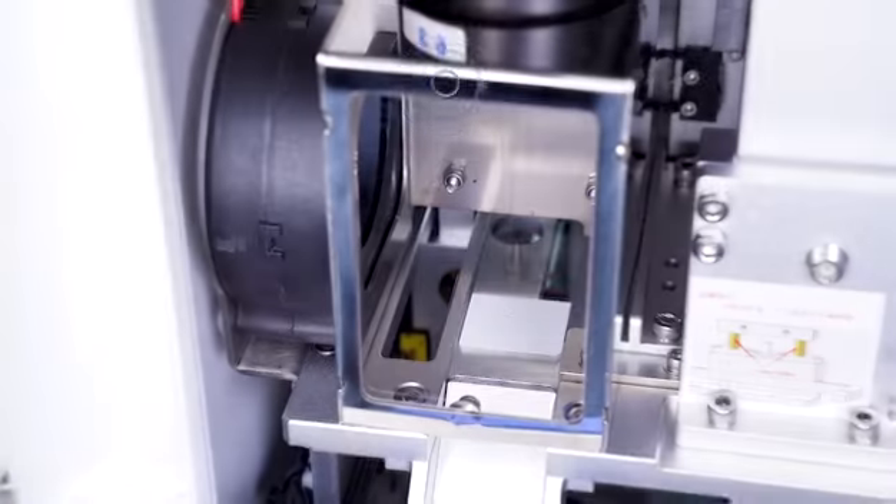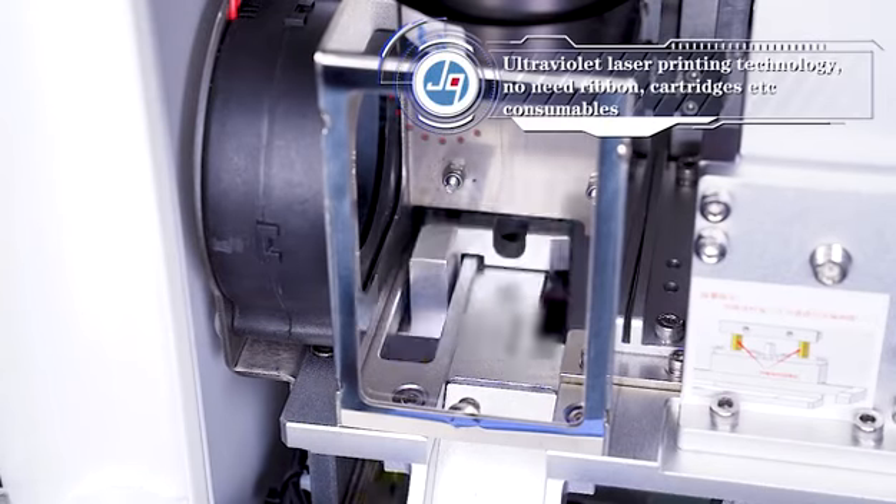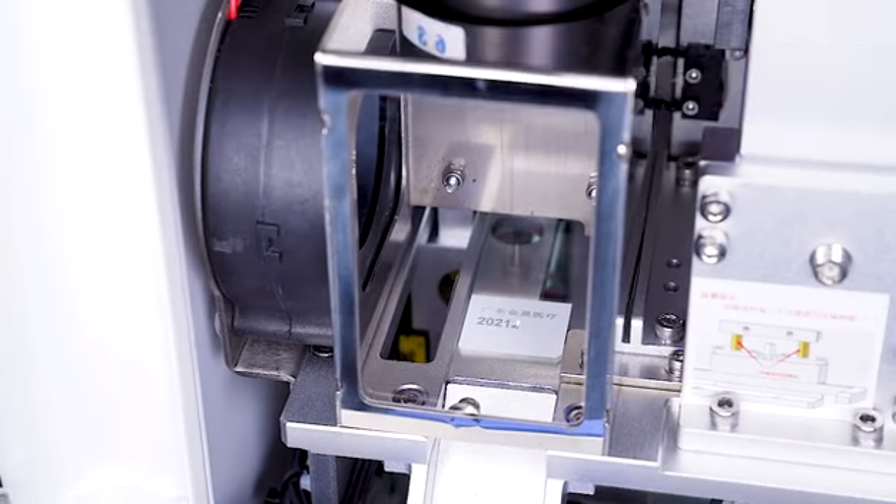Ultraviolet laser printing technology — no need for ribbon cartridges or other consumables.